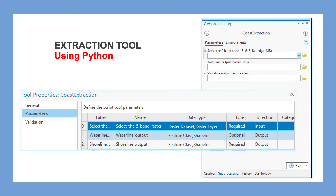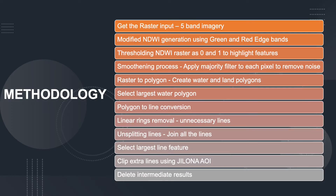The methodology behind this tool starts with a five-band raster input, from which we create the Normalized Difference Water Index using green and red edge bands. NTWI normally uses near infrared and short wave infrared, or green and near infrared bands. However, for this project a modified NTWI is used with green and red edge bands, which gave better results than the other combinations. Once the NTWI is created, thresholding of the raster is carried out — classifying to zero and one — in order to separate water and land.